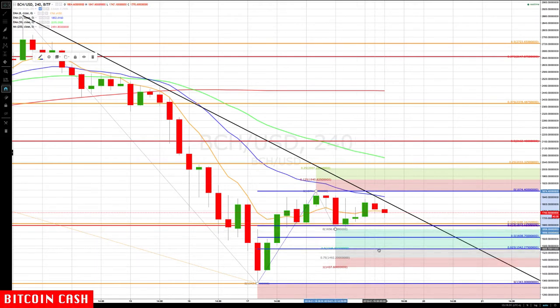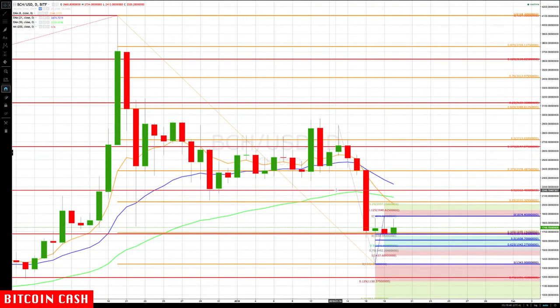The first target would generally be a stop reduction for shorting; the next two would be profit targets. But if you're watching down in this area, any of these can be buy points if you get a buy signal pattern. So that's what we're watching for on both the upside and the downside.